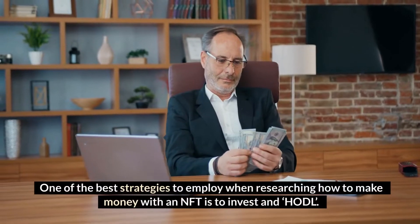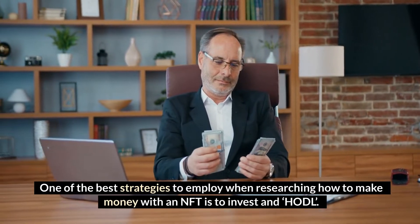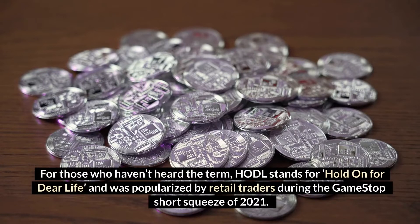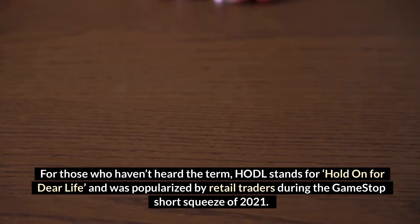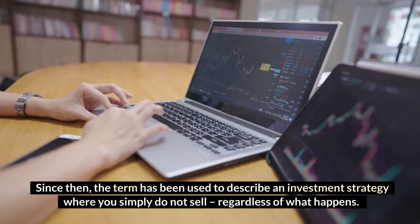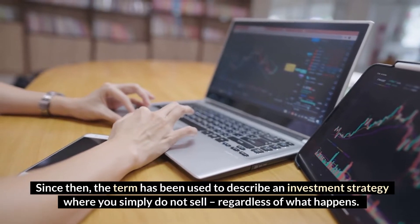One of the best strategies when researching how to make money with an NFT is to invest in HODLing. For those who haven't heard the term, HODL stands for Hold On For Dear Life and was popularized by retail traders during the GameStop short squeeze of 2021. Since then, the term has been used to describe an investment strategy where you simply do not sell, regardless of what happens.